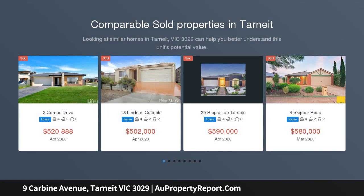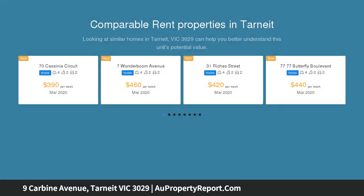Fully renovated home with all the hard work done including kitchen, bathrooms, flooring and lighting. This family home is located in the top part of Tarnik Gardens estate with a short walk to Tarnik Gardens shopping center, Tarnik P-9 school, public transport and park.